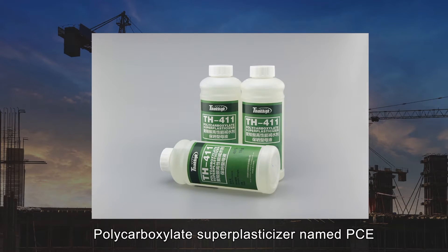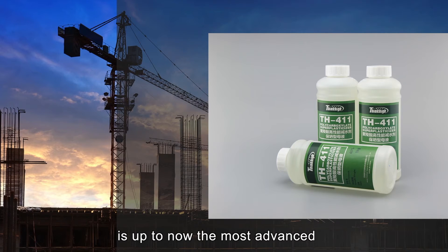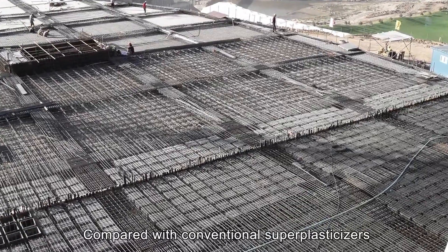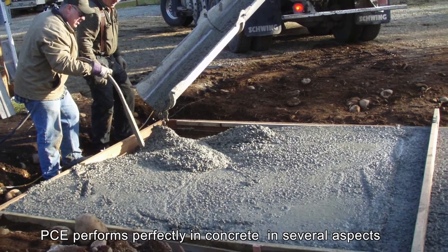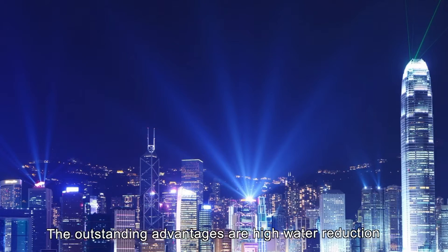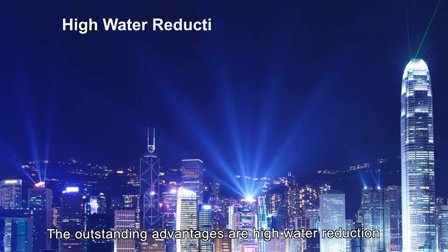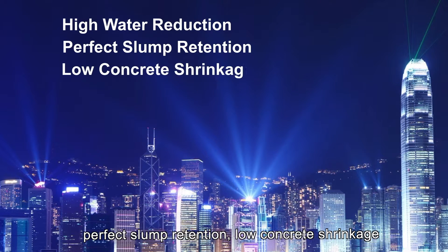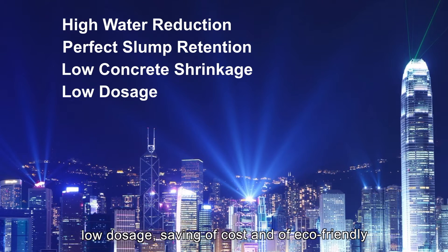Polycarboxylate superplasticizer, named PCE, is up to now the most advanced and best performance water-reducing admixture of all. Compared with conventional superplasticizers, PCE performs perfectly in concrete in several respects. The outstanding advantages are high water reduction, perfect slump retention, low concrete shrinkage, low dosage, saving of cost, and eco-friendly.